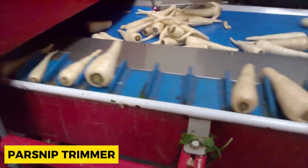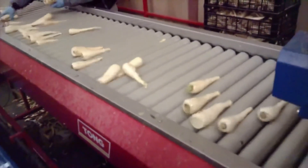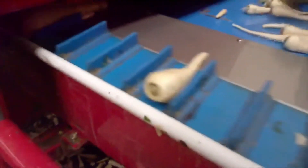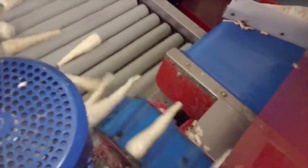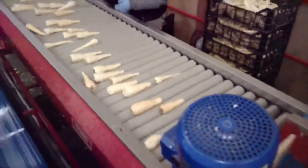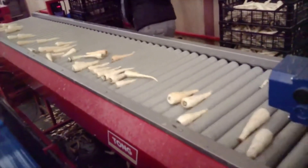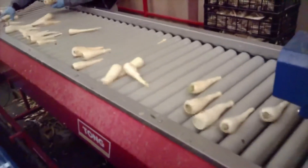This is a parsnip trimmer manufactured by the MEC company TONG. This machine is specially created for trimming and cleaning parsnips. It comes with a series of rotating abrasive rollers whose function is to remove the outer skin and root hairs from parsnips. The rollers are also adjustable to give operators control over the trimming process, ensuring that only the outer skin of the parsnip is removed. The parsnip trimmer is designed to enhance efficiency in processing parsnips while maintaining the integrity of the product.